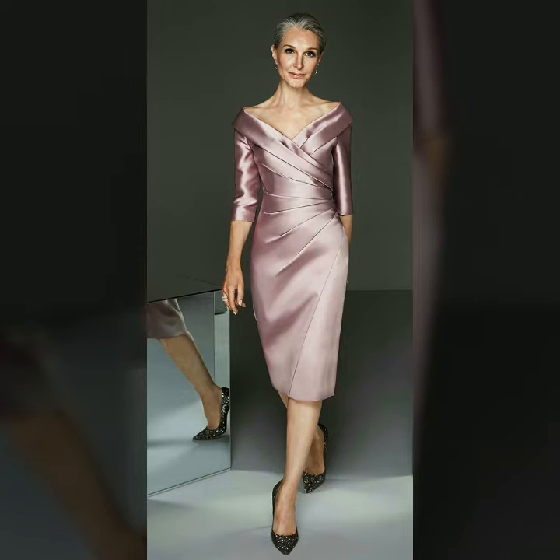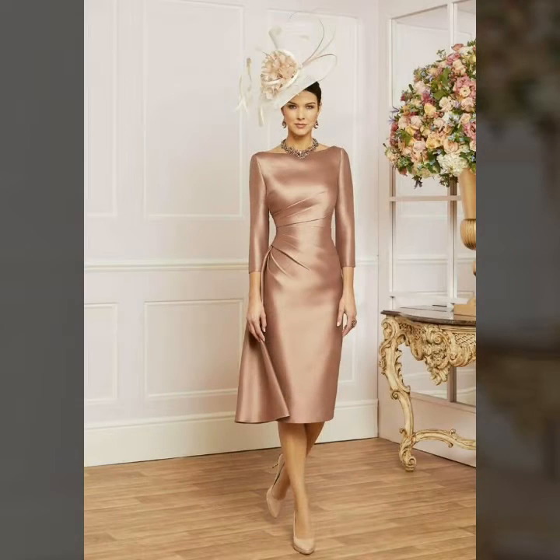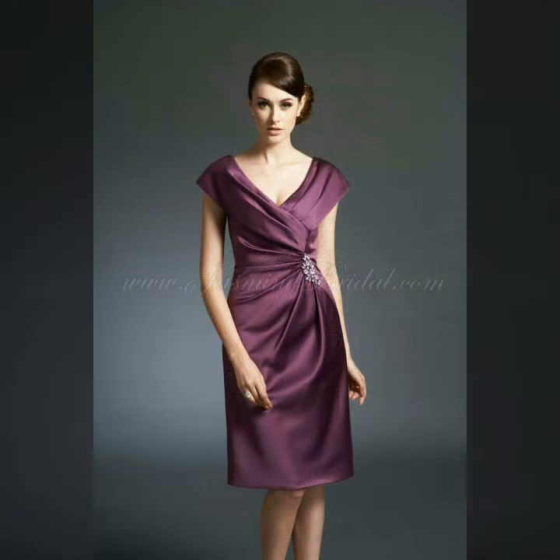Hello friends, welcome to my YouTube channel Female's Fashion. Today my video is about the most demanding and very elegant mother of the bride lace and satin body contrasts for ladies 2020.